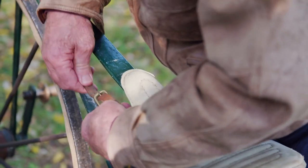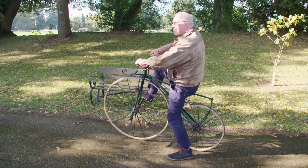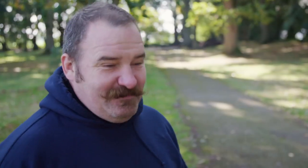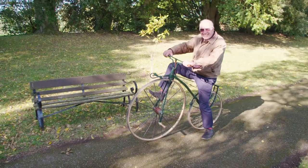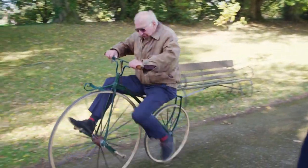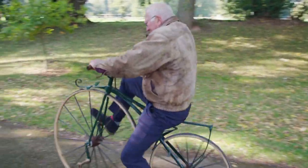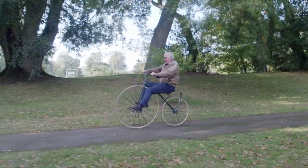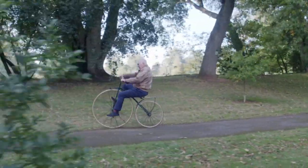Will the bone shaker live up to its name on its first ride out? You need a top hat Mike? A stove pipe? Yeah. Me and a stovepipe, tash like mine, he'll be away. I think it suits him and he'll be flying on it, I'm sure. Just don't fall off. That's pretty good.